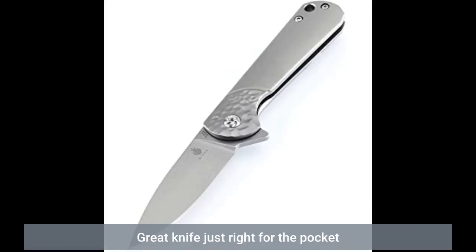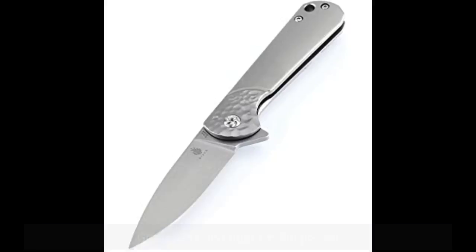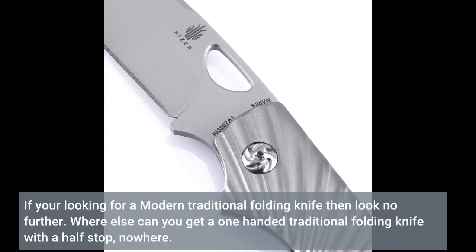Great knife, just right for the pocket. If you're looking for a modern traditional folding knife then look no further. Where else can you get a one-handed traditional folding knife with a half-stop? Nowhere.